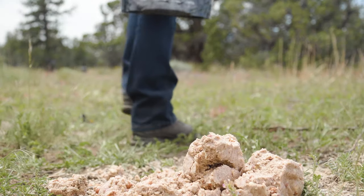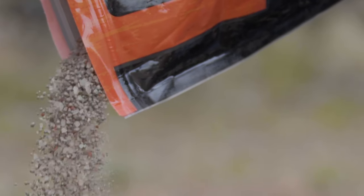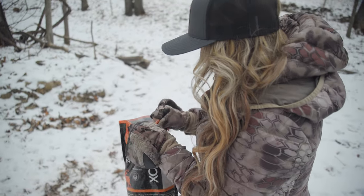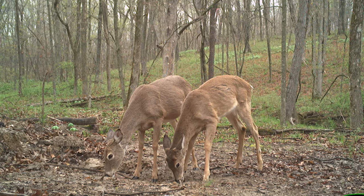Supplemental nutrition, like the RAC1 system, promotes healthy deer herds and jumpstarts new antler growth. RAC1's grow phase is specifically designed to provide everything that deer need to recover and reach their genetic potential.